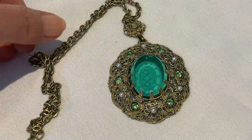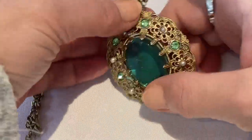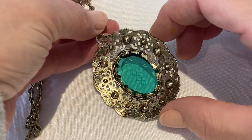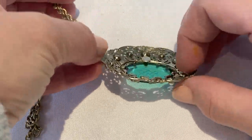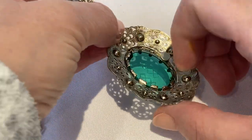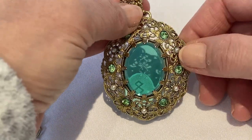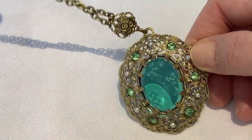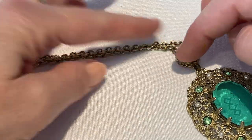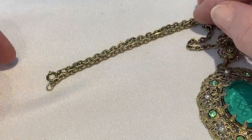This next West German necklace is very different from the previous two. It's just one piece, one thickness of metal. It is marked on the back. It has a clear glass, rhinestones and pearls. It doesn't have the decorative findings coming off of the pendant. It has a typical chain.